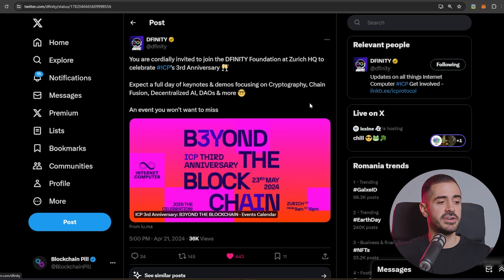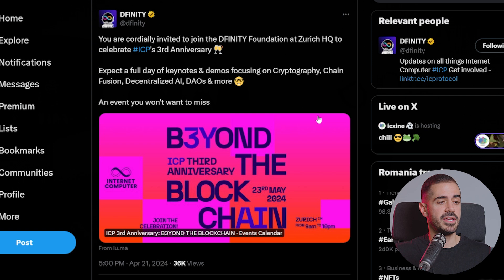DFINITY tweeted that you are cordially invited to join the DFINITY Foundation at their Zurich headquarters to celebrate ICP's third anniversary. Expect a full day of keynotes and demos focusing on cryptography, chain fusion, decentralized AI, DAOs and more. The link to get your ticket is going to be in the description below to make it easier for you to register.